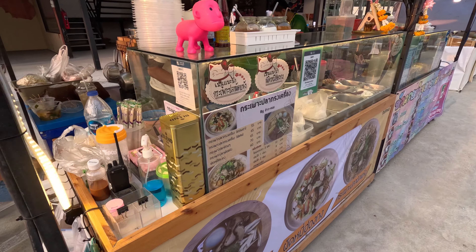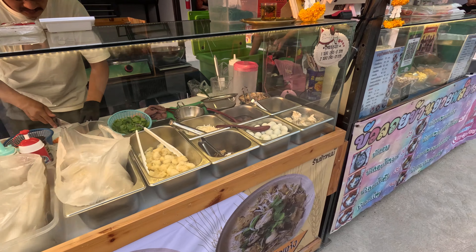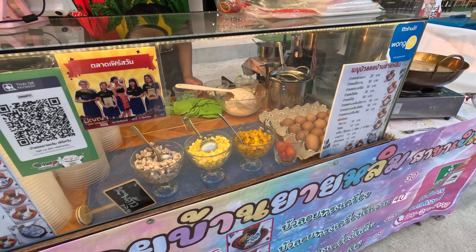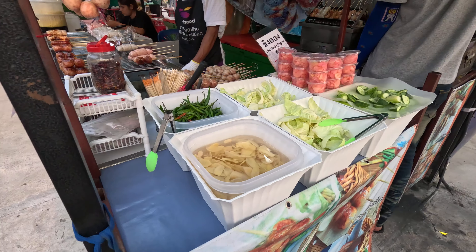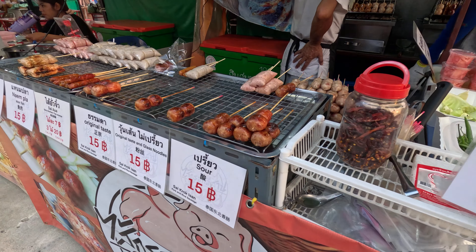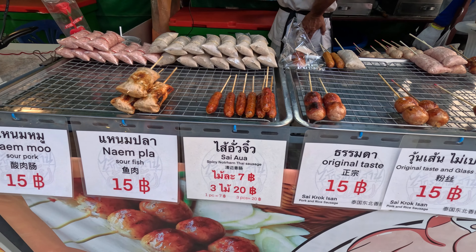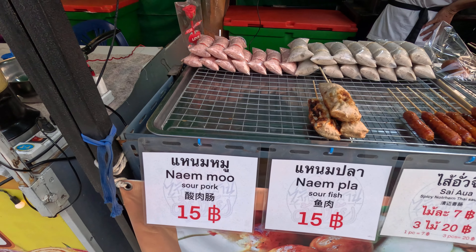This is a fish mouth and a noodle. Next is a Thai dessert. This is Thai style sausages — sour or original taste with glass noodle. Next is nampla of sour fish and namu or sour pork.